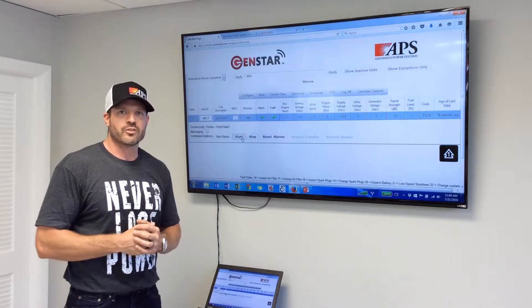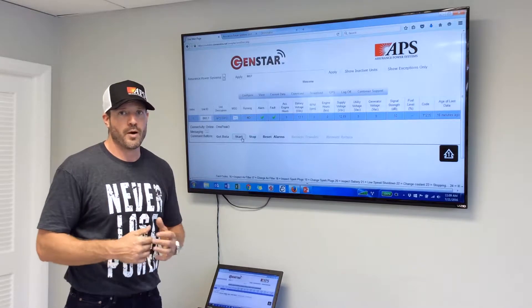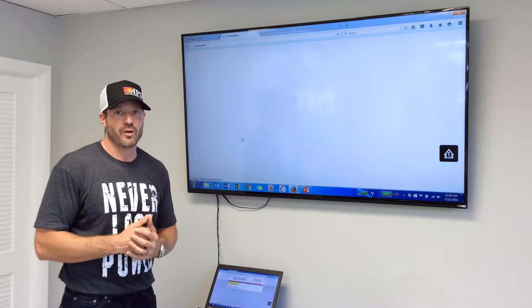Hi guys, Will Ferregno, Assurance Power Systems. I want to show you one of the really cool features of GenStar, our remote monitoring platform, and that's the ability to remotely start and stop your generator.